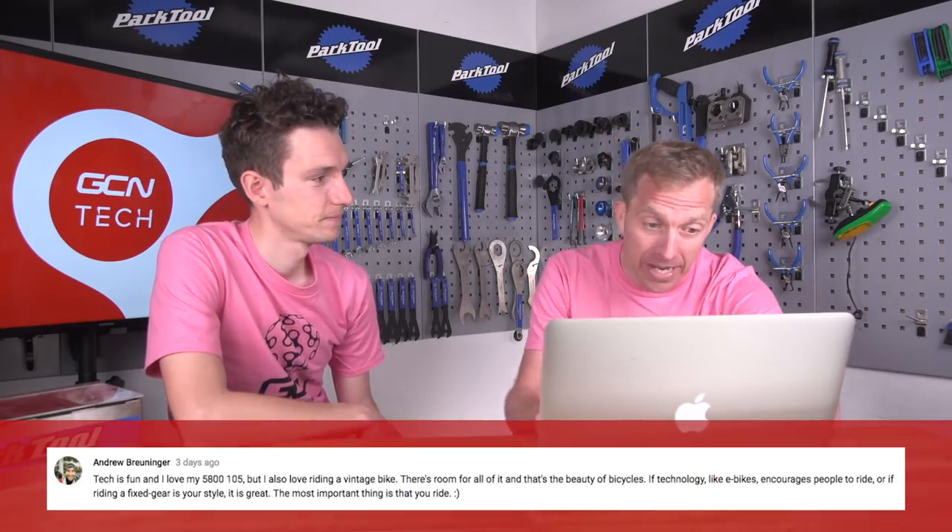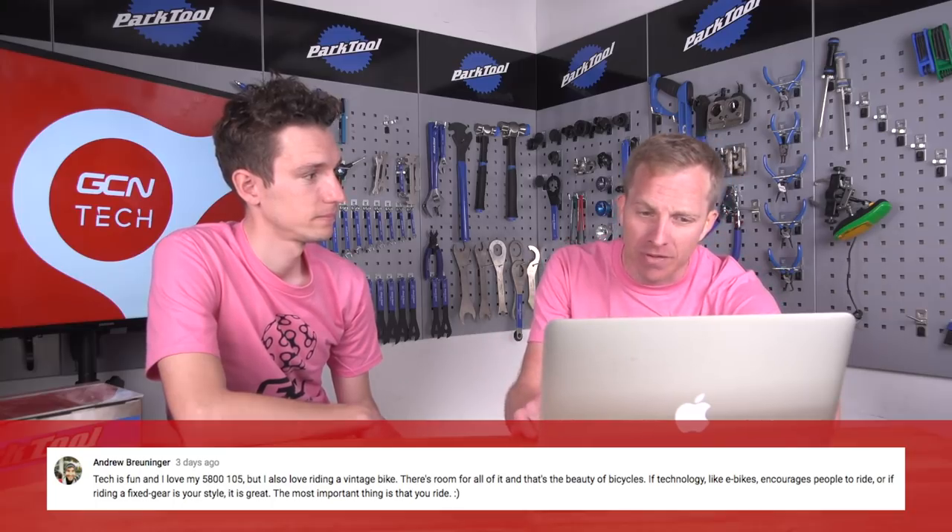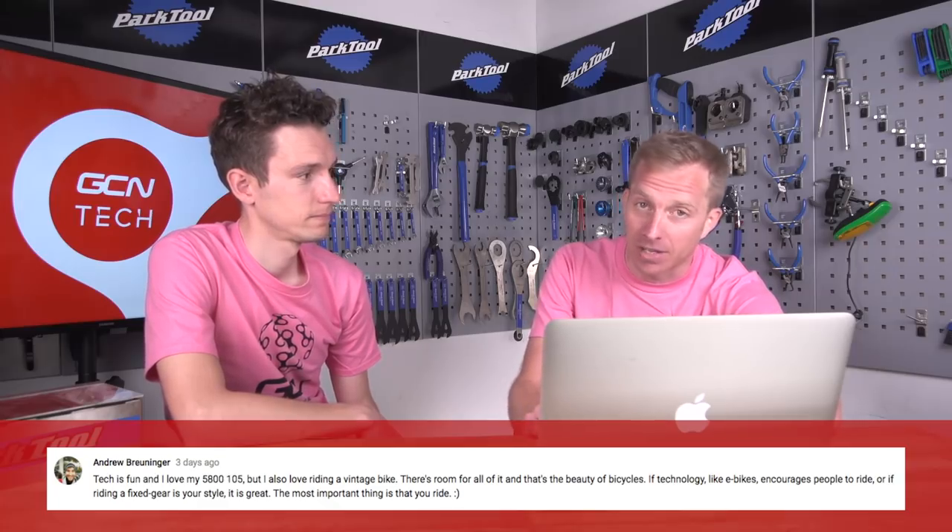From JW Stillwater: 'Is it possible for anything to advance too far? All technology advances incrementally - did we need a smartphone, colour TV, or high-speed internet? New tech makes old tech cheaper.' Valid point - we don't need the tech but we do like it. And finally, Andrew Breuninger sums it up: tech is fun, he loves riding his 105, but also loves a vintage bike - there's room for all of it, and that's the beauty of bicycles. The most important thing is that you ride.